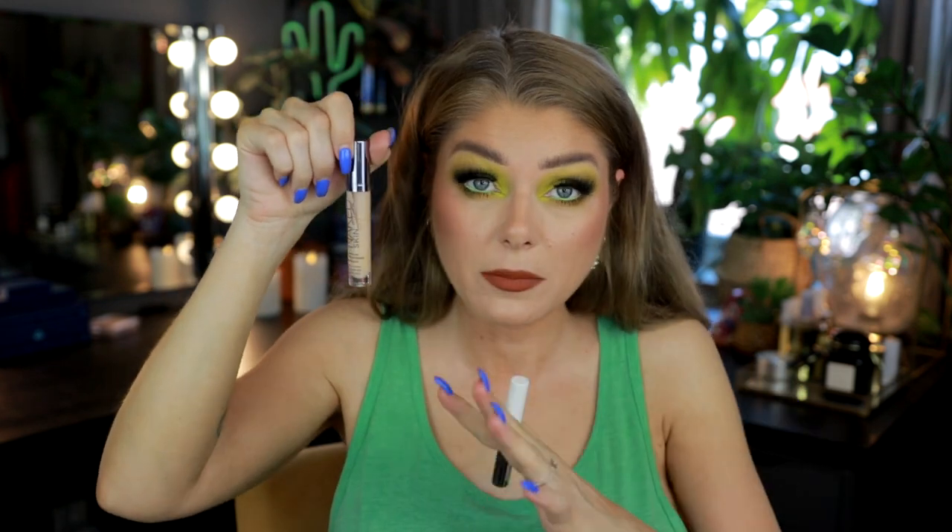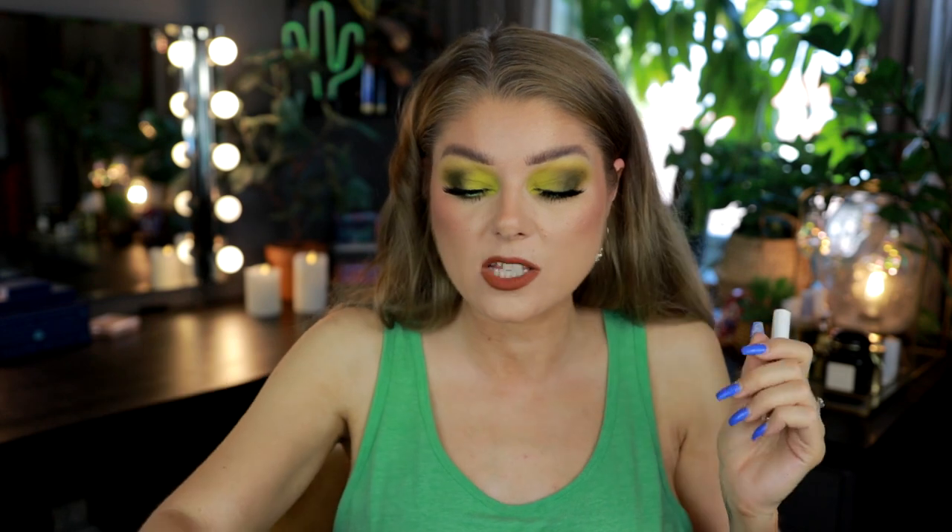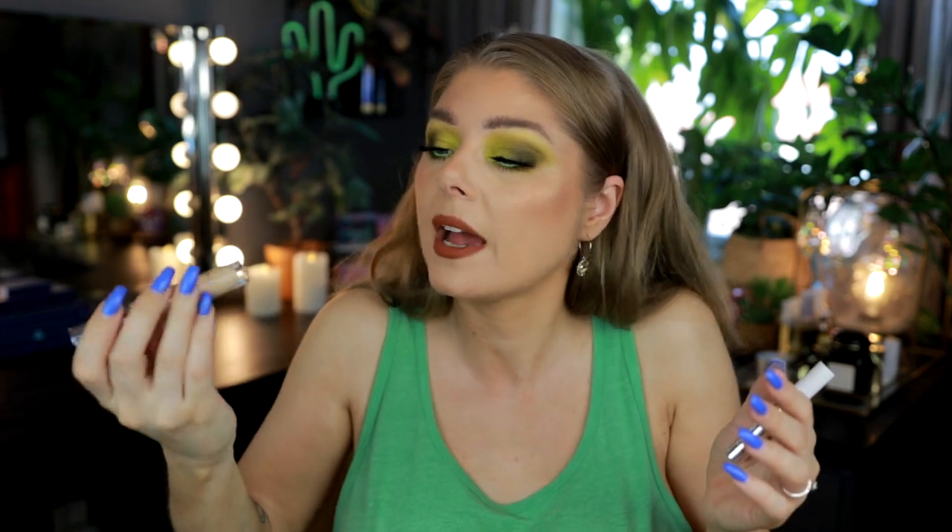This is one of the things I have decluttered — the Urban Decay Naked Skin concealer in Light Warm. Do you remember how old this is? It's only halfway through but it has separated and it's so old, so I decided to get rid of it. It's a nice concealer but it's discontinued and too old to keep.